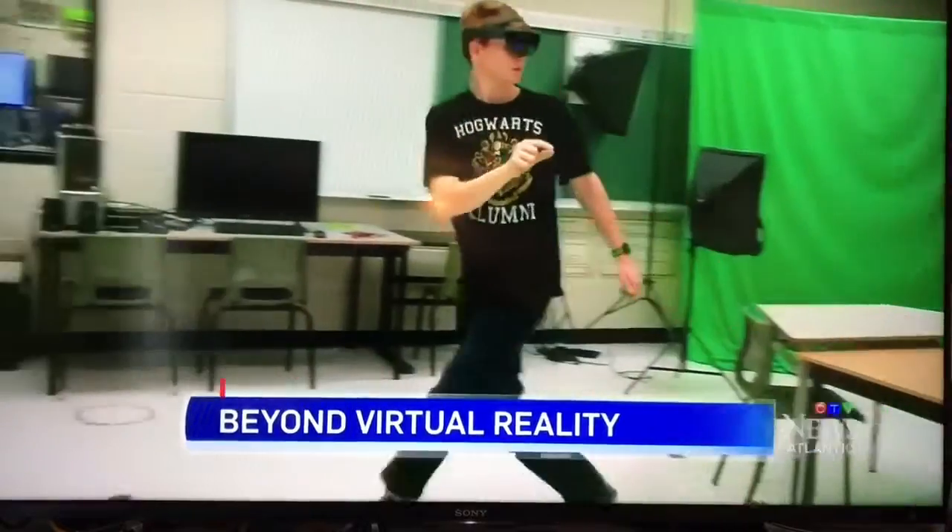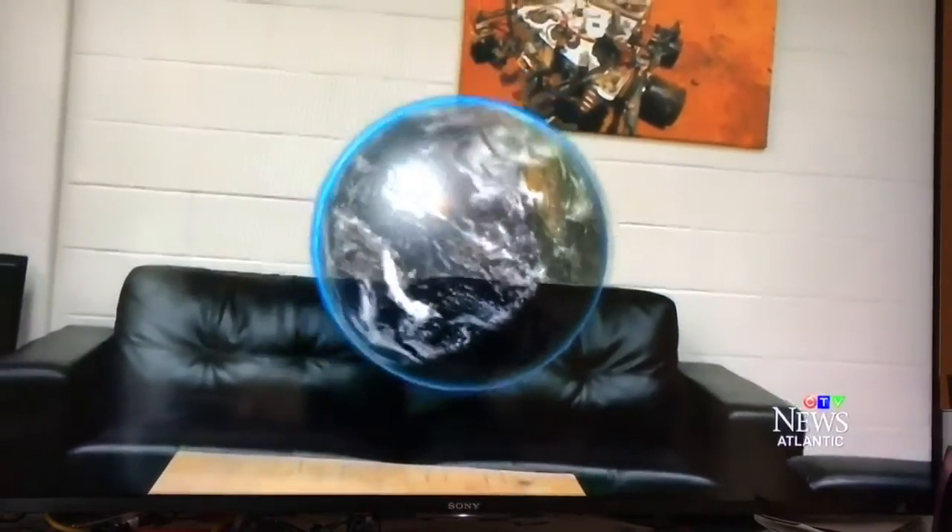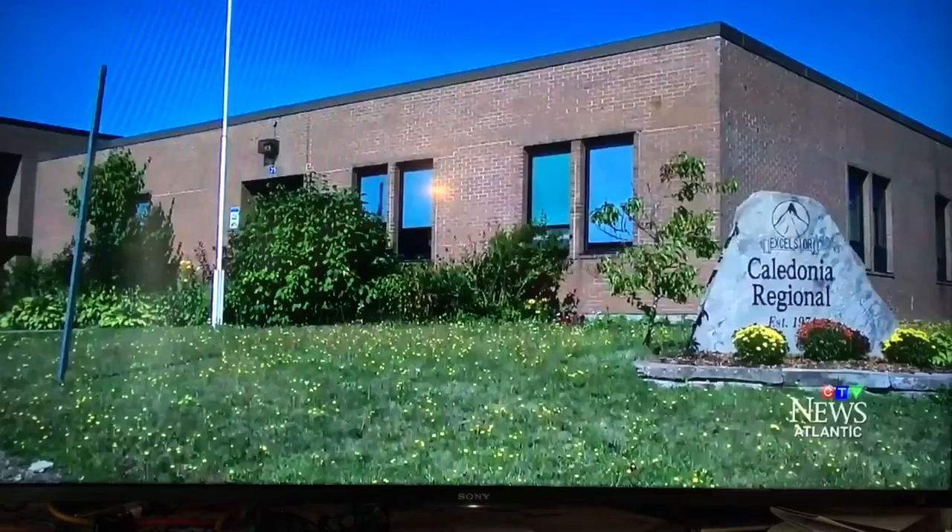It may look crazy to those unfamiliar with the HoloLens, but in this case it's what you don't see or hear that counts. The HoloLens headset mixes 3D computer graphics and surround sound with the real world, and now it's being put to use at Hillsborough's Caledonia Regional High School.